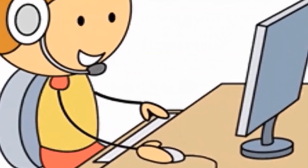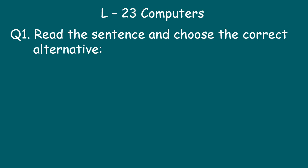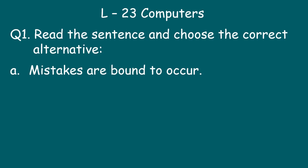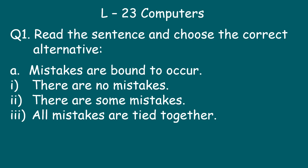As we have completed the lesson, let's now begin with our written work. Children, write in a very neat handwriting and complete the book on time. Open your English notebook, write today's date, and the name of the lesson: Lesson 23 - Computers. Question 1: Read the sentence and choose the correct alternative. 'Mistakes are bound to occur.' The options are: there are no mistakes, there are some mistakes, or all mistakes are tied together. The answer is: there are some mistakes.